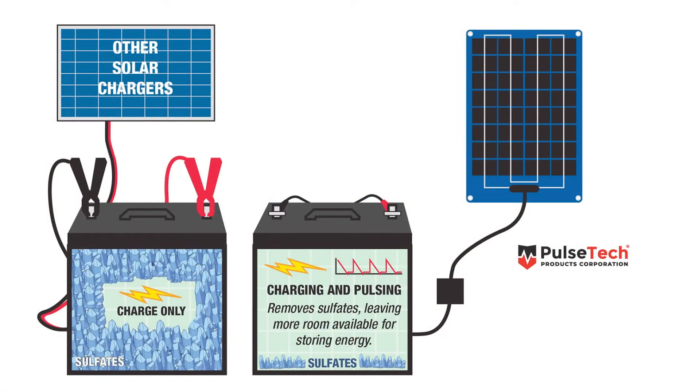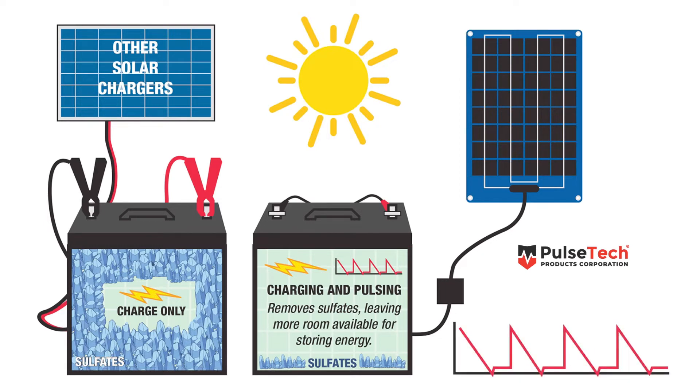People often ask us what makes our chargers different from other chargers on the market. It's easy. Not only do these charge batteries using the power from the sun, they also add our pulse that removes existing sulfates from the battery plates and prevents new ones from forming.